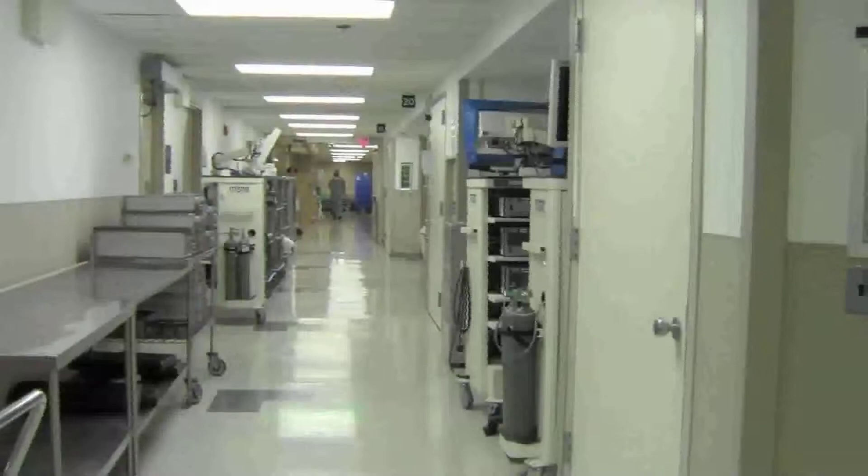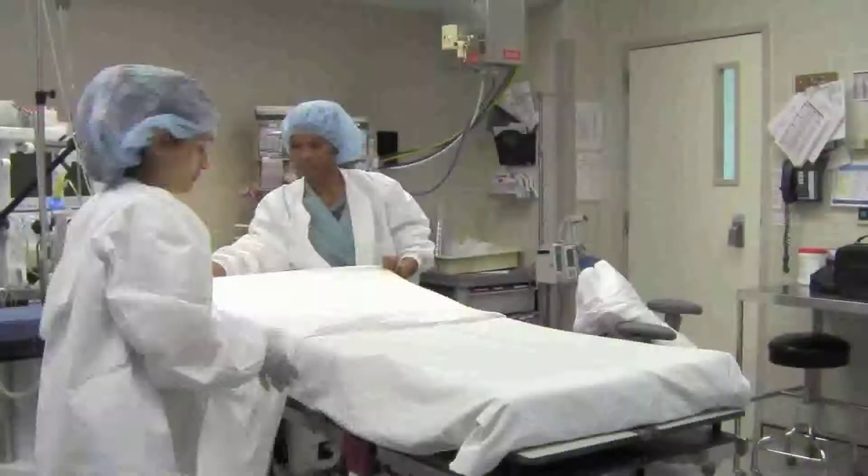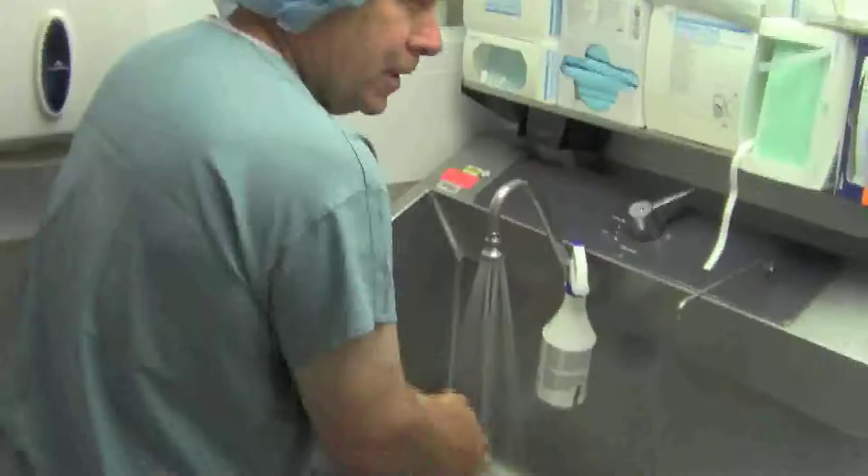So how long have you been at Henry Ford? I've been here ten years, since August 1st — ten years. You didn't start here in the operating room; you started elsewhere within the system. I started at Henry Ford downstairs in the main lobby. I was there for about a year and a half as a customer service rep. What keeps you here at Henry Ford in OR housekeeping services for ten years? My coworkers and my managers — they're like family.